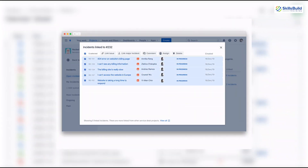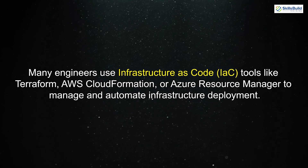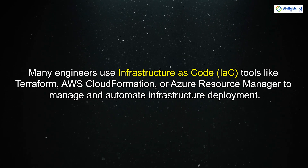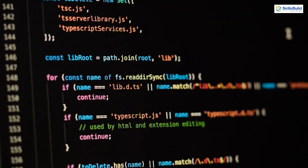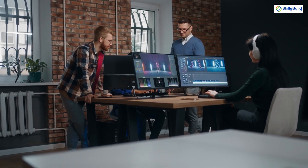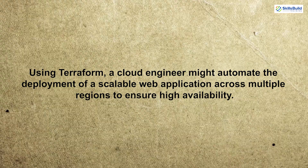Once tickets are reviewed and assigned, the next task may involve automating workflows. Automation is one of the most powerful tools in cloud engineering. Many engineers use infrastructure as code tools like Terraform, AWS CloudFormation, or Azure Resource Manager to manage and automate infrastructure deployment. Instead of manually provisioning servers, databases, or other resources, cloud engineers create scripts that automate the entire process. This not only saves time but ensures consistency across environments. For instance, using Terraform, a cloud engineer might automate the deployment of a scalable web application across multiple regions to ensure high availability.